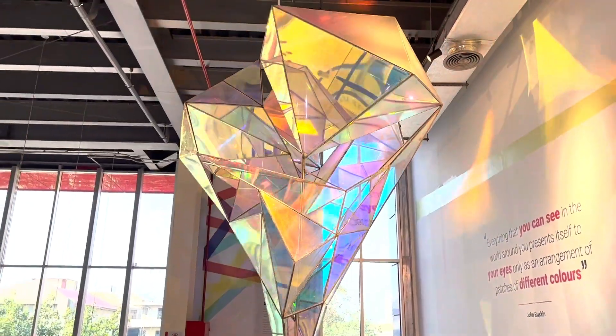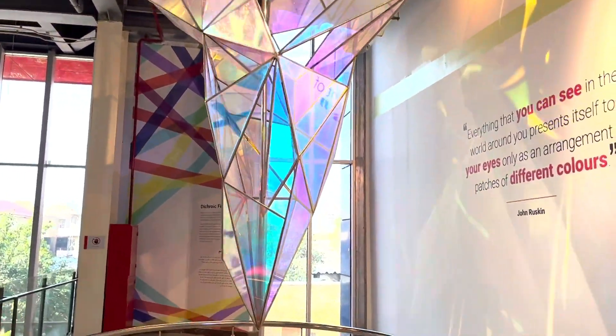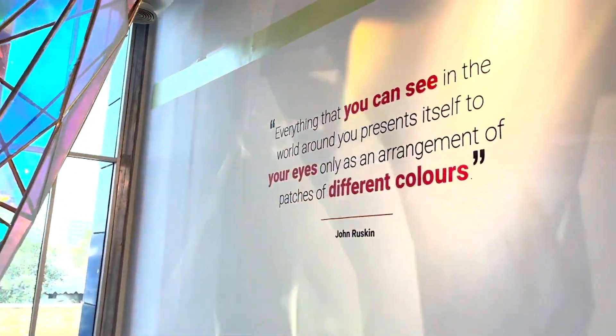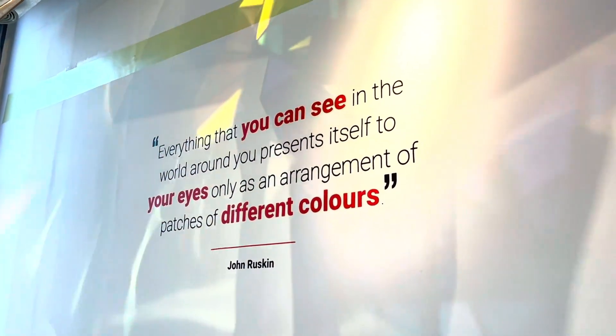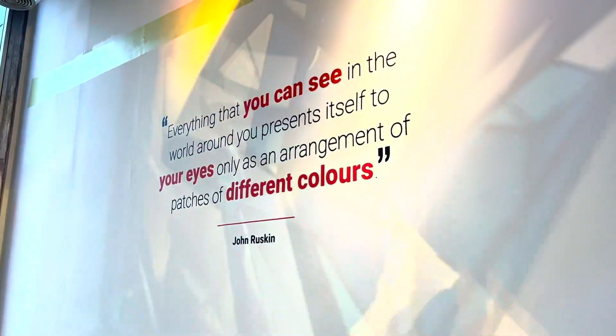Check out this beautiful diamond. And what does it say? Everything that you can see in the world around you presents itself to your eyes only as an arrangement of patches of different colors — set by John Ruskin.